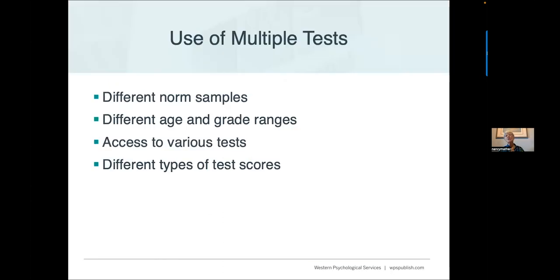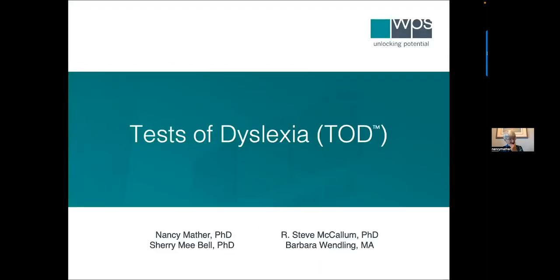Another challenge is the use of multiple tests. To do a comprehensive dyslexia evaluation, we often find ourselves going to three or four different tests with different norm samples, different age and grade ranges, and different types of test scores. About six years ago, we decided to put everything needed for comprehensive assessment of dyslexia into one battery. Our goal was to create a test where most of what you'd need in a dyslexia evaluation would be there in one place.